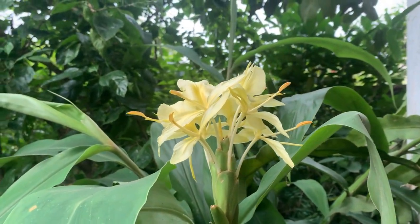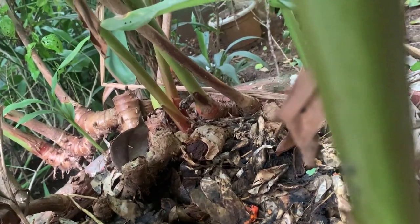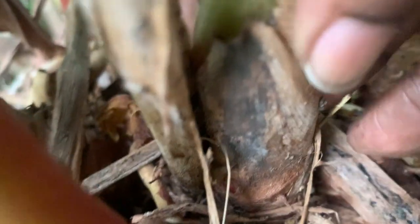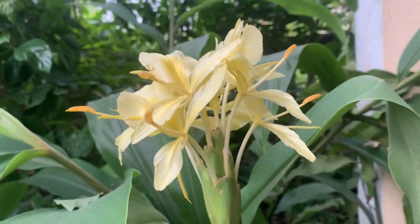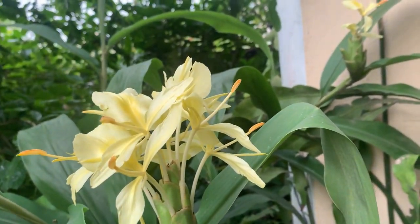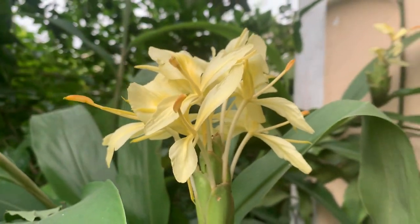You can propagate this plant by rhizomes. See, this is a big plant here, sitting in a pot — you can see the rhizomes. If you take one rhizome and plant it, you will be able to grow it. That is the way to grow the plant. There is no seed in this plant; it belongs to the ginger family, so propagation is through rhizome only.